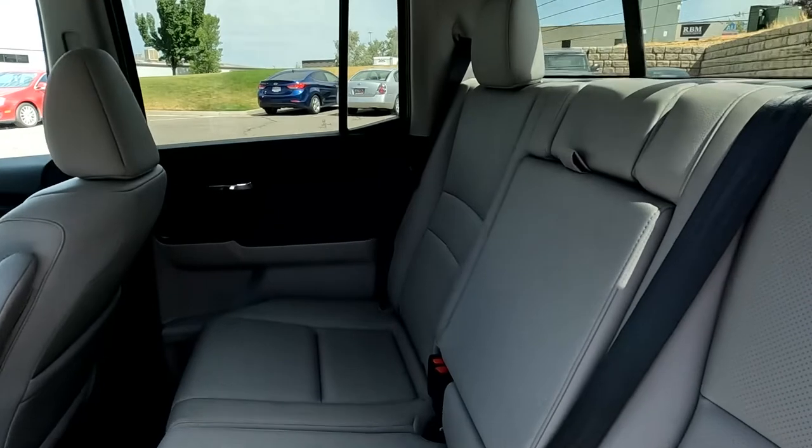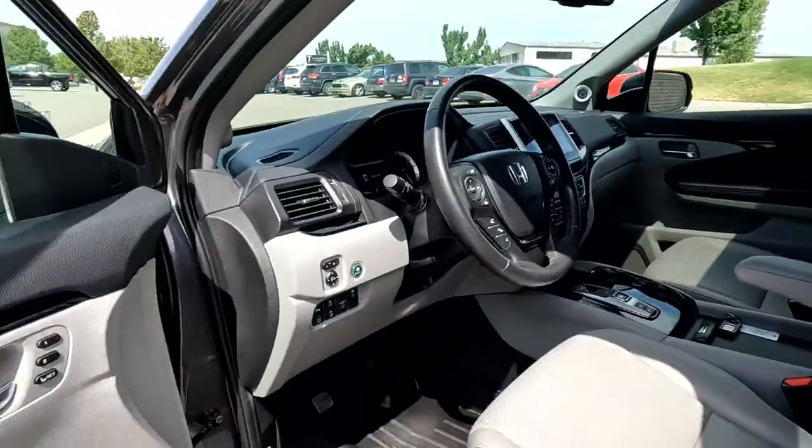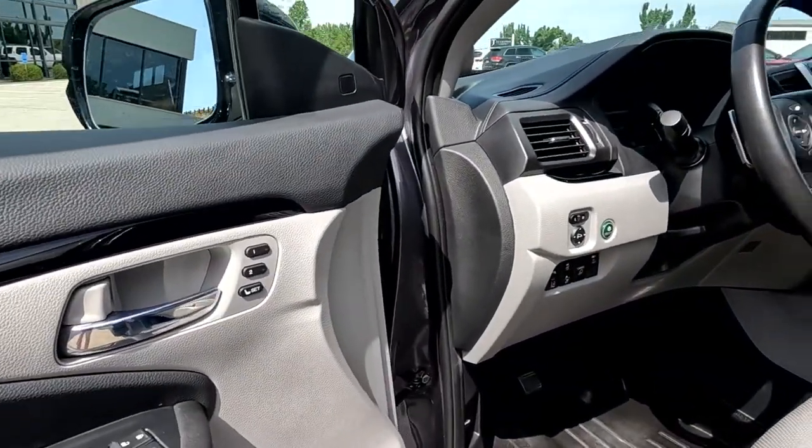It does have a gray leather interior, two USB ports right there, and it does have two driver presets.